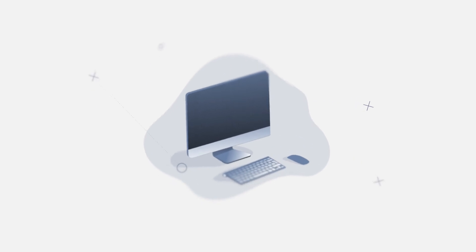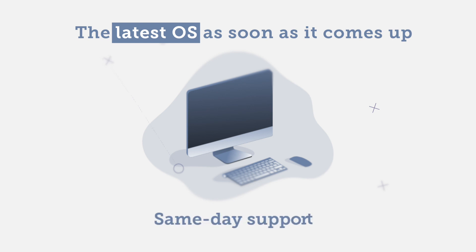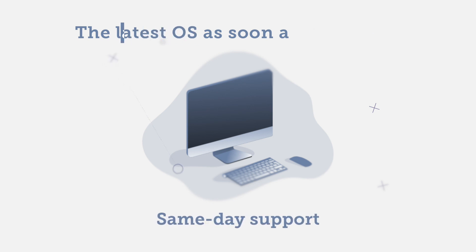Are you rushed to roll out the latest OS on your Apple devices when it comes out? Rest assured — we've been working with Apple in the background, offering same-day support for every new OS the day it launches.